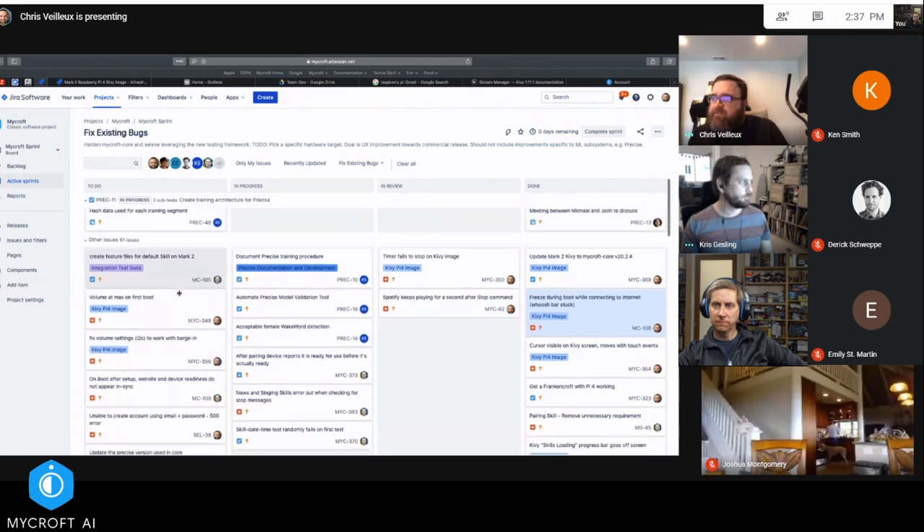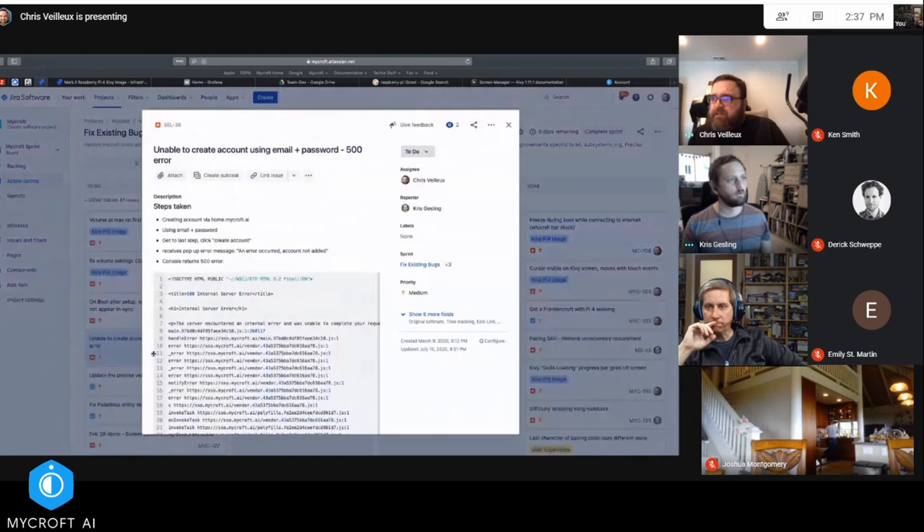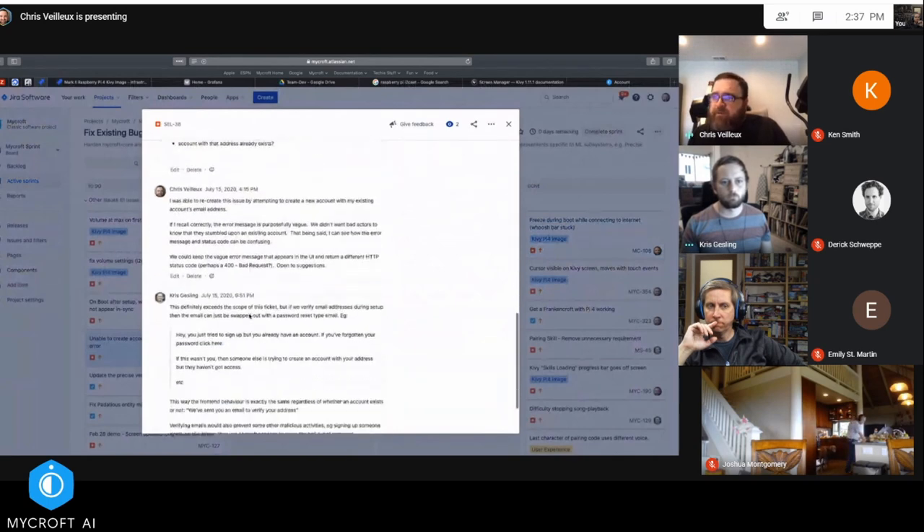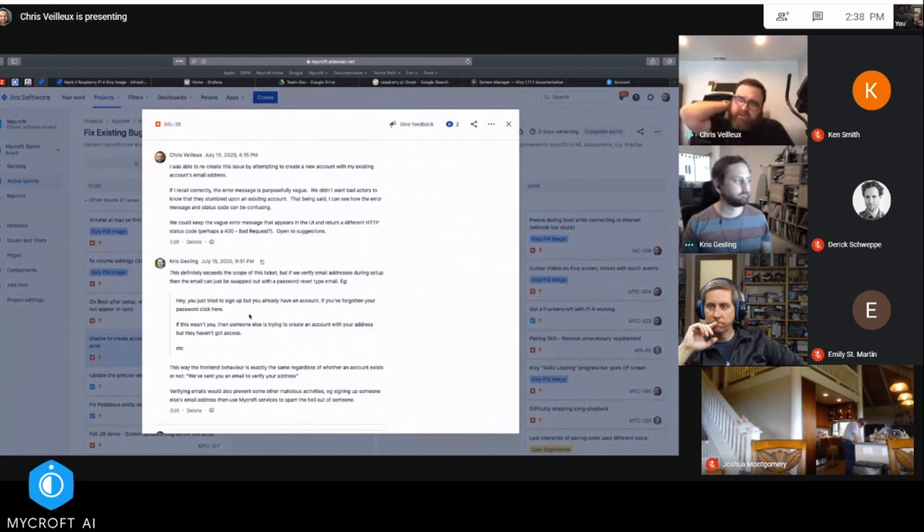Something I want to talk about before Ken gives his Precise update is SEL-38. Gez and I have had a little back and forth on this. When you try to create an account for an email address that already exists on our system, you get a 500 error and also a message on your screen that says the account could not be created. Initially we thought this was a good thing — the 500 may not be the best return code, but we wanted the error message not to say something like 'this email address already has an account' in case somebody is fishing for accounts.